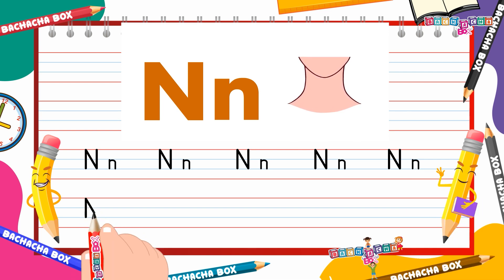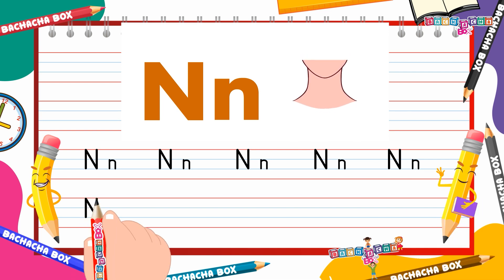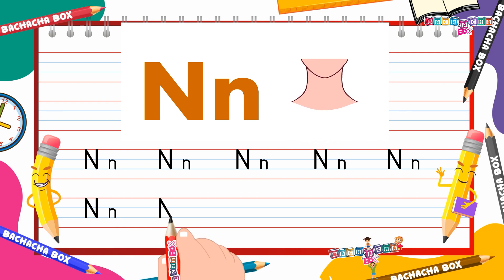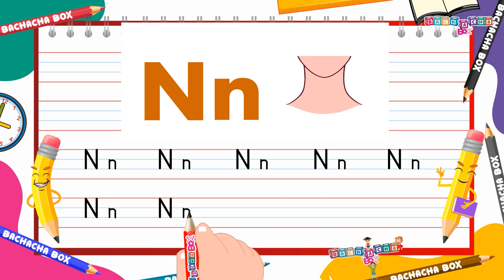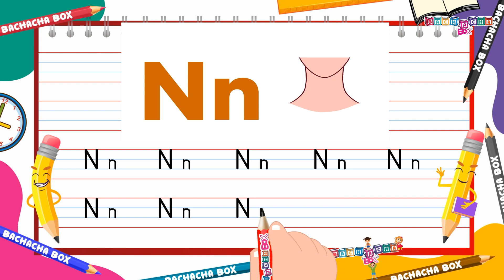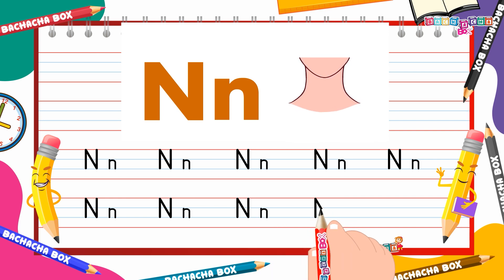Capital N: standing line, a slanting line connected by another standing line from down to up. Small n: one standing line with a hump makes small n. Writing now will make it easier for you in class. There are many benefits of writing — it helps you to read and even learn spellings. Good students never give up!